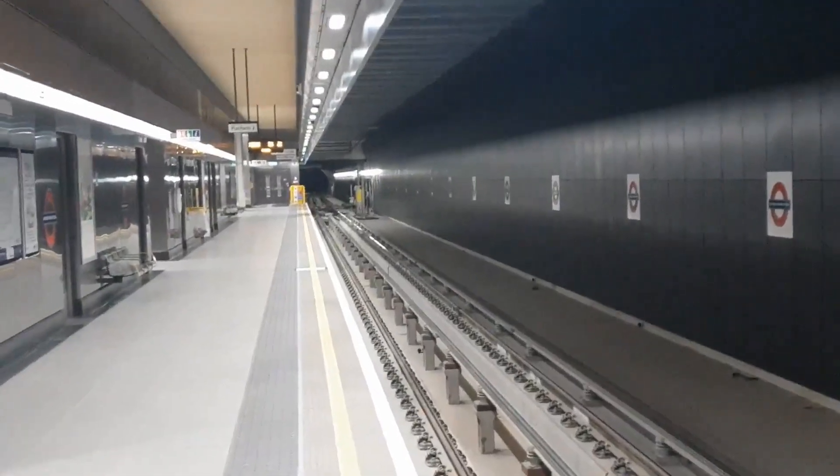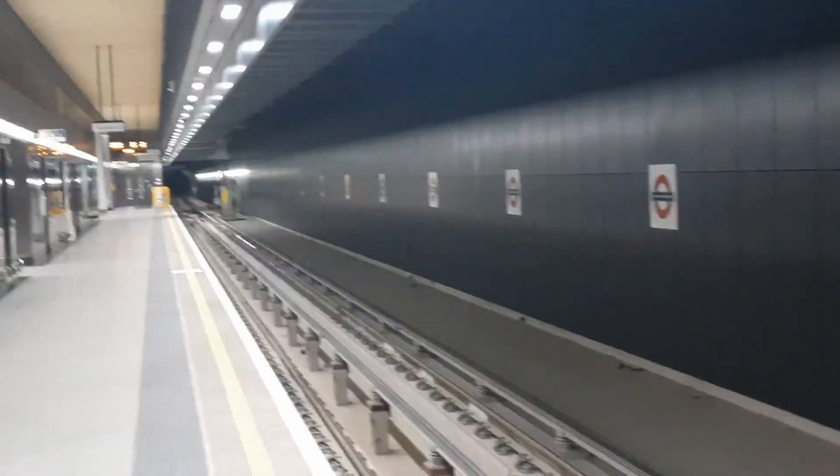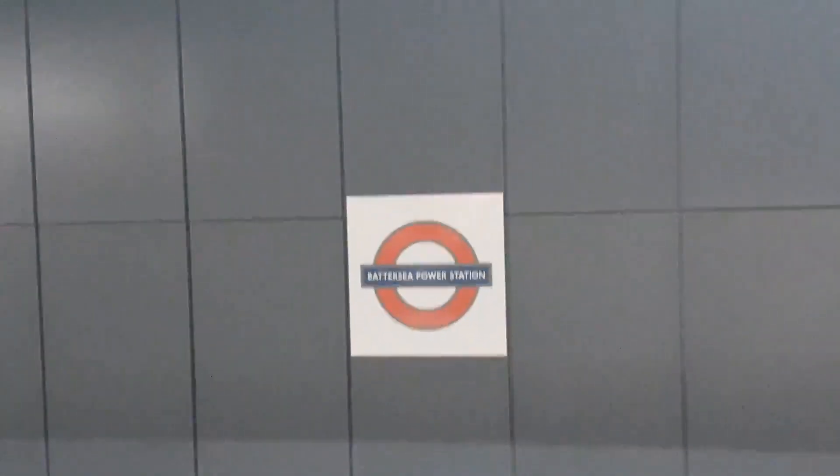And no, I haven't gone mad, but look how clean it is between the rails. Actually, you can see the proper colour of concrete, and not the normal black you see in all of the old train stations.